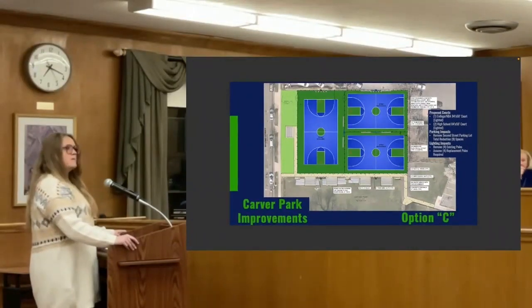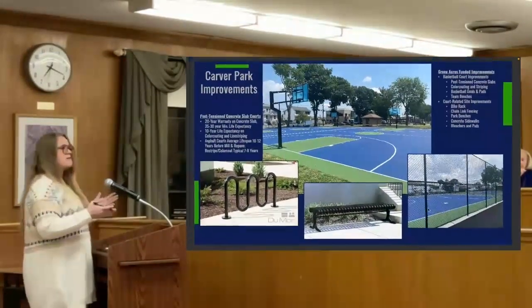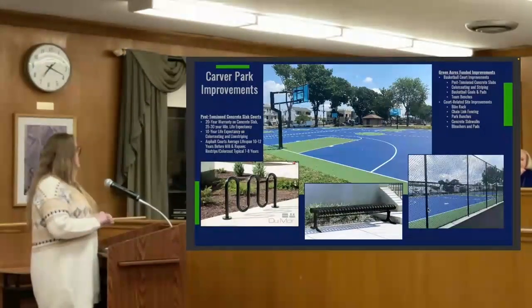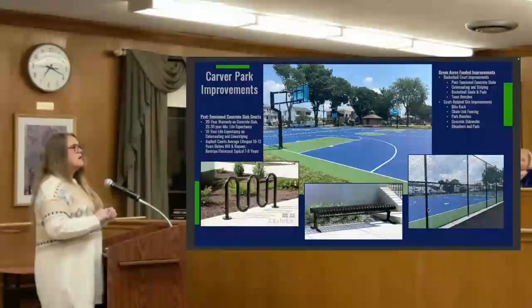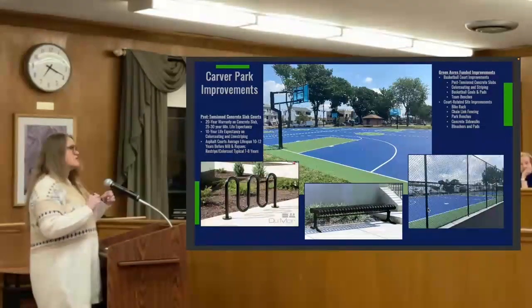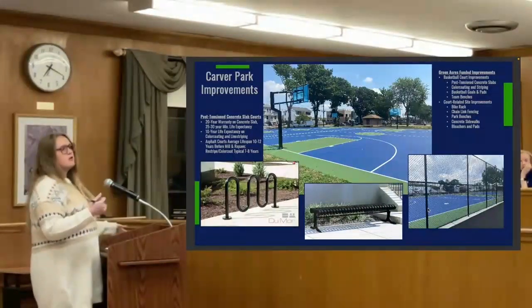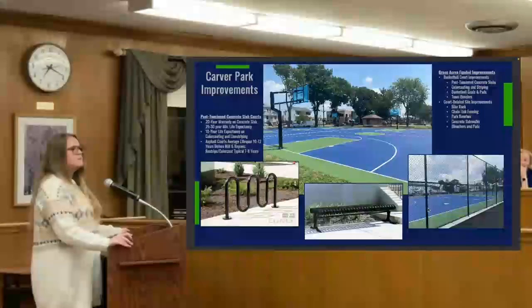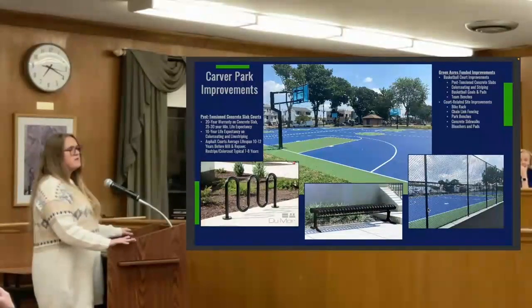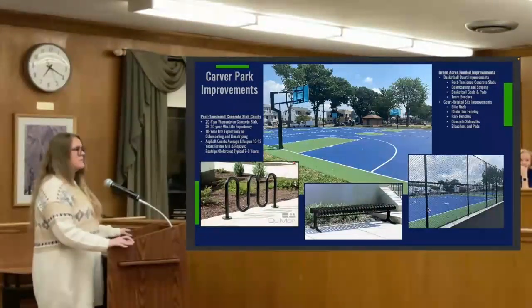Regarding construction details, we are proposing post-tension concrete — that's what was done at Columbus Park. At this point we're really not recommending anyone put asphalt courts back in; the longevity just isn't there. Once you have to mill and repave asphalt the first time, you're spending more money. There is a 20-year warranty on a post-tension concrete court from the installer — if a crack develops or there's anything structurally wrong, they fix it. Lifespan is 25 to 30 years minimum. The line striping and color coding also lasts about 10 years. Compare that to asphalt: about 10 years before you need to mill and repave, and color coding only lasts about seven years.